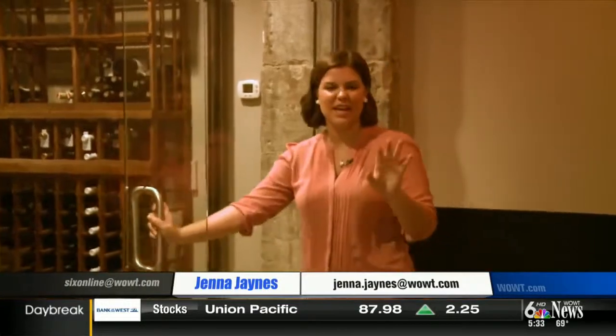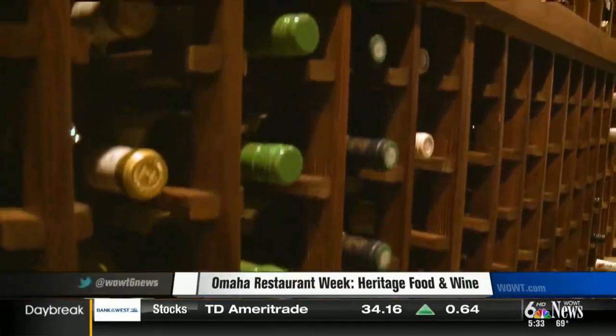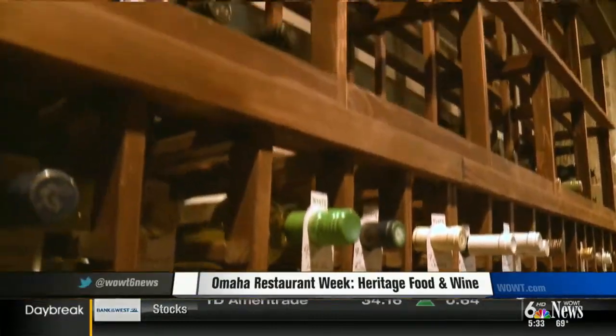Moving on from the bar, we go to the second half of Heritage's name — heading into their wine cellar. This is kept at a cool 57 degrees to make sure your wine experience is going to be the best it can be. It could be something ridiculously expensive or something on the lower end — you're still getting the proper wine. And that's the key.